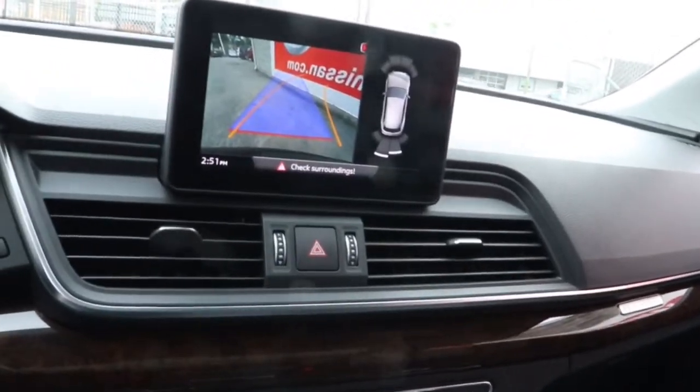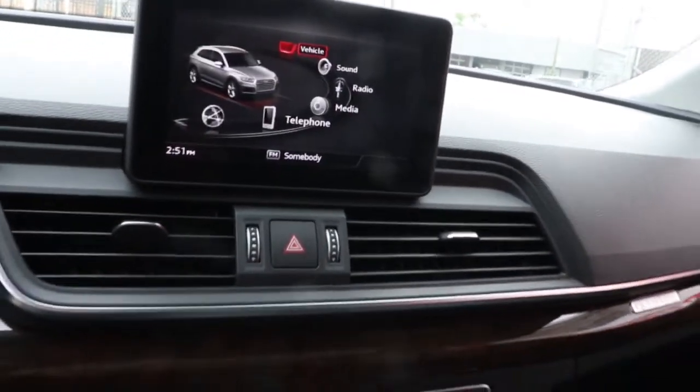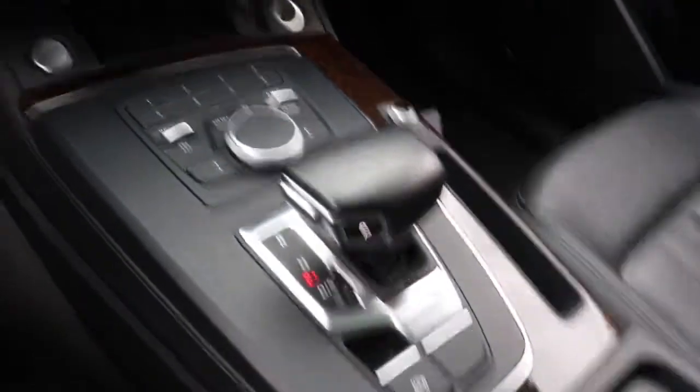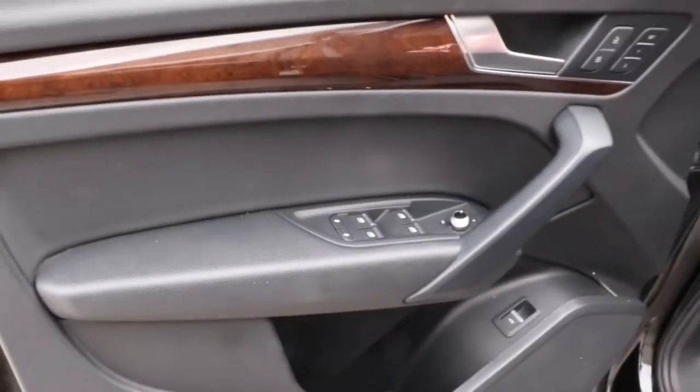The following are some of this vehicle's highlighted options: panoramic roof, sun moonroof, keyless entry, power liftgate, power passenger seat, fog lamps, aluminum wheels, heated front seat, electronic stability control, dual zone AC.